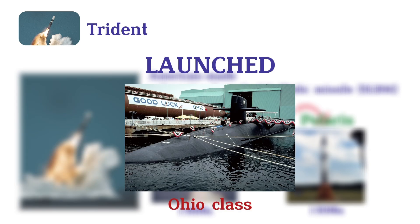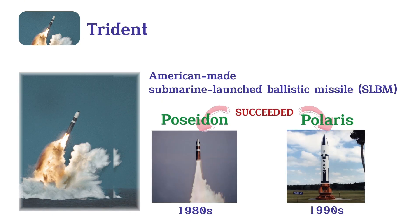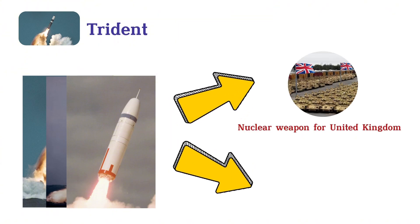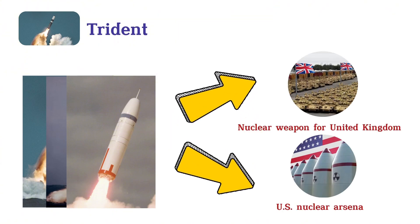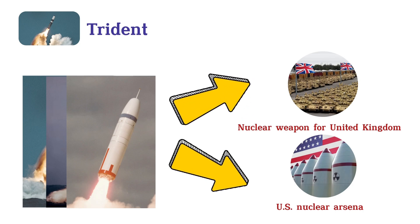Both versions are launched from Ohio-class and Vanguard submarines. The Trident missile serves as the sole strategic nuclear weapon for the United Kingdom and is a key component of the U.S. nuclear arsenal, offering significant strategic deterrence, advanced guidance, and extended range.